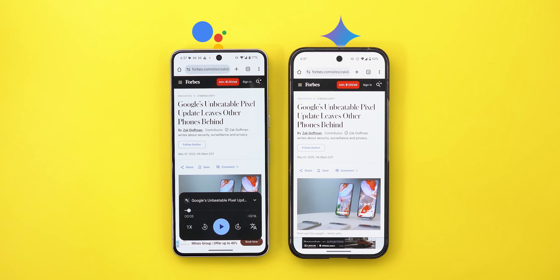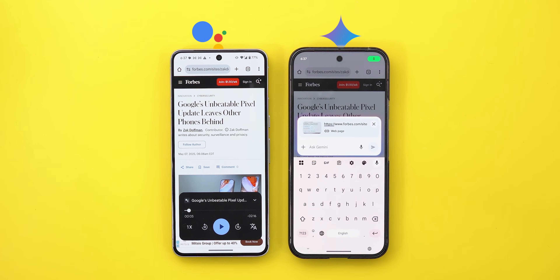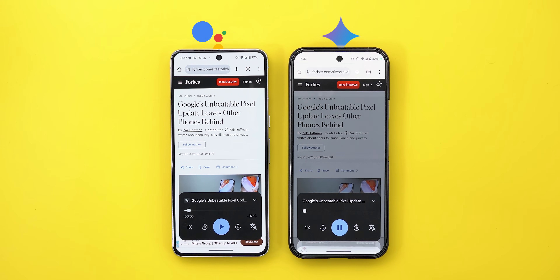Secondly, the Read Aloud feature. In Google Assistant, all I need to do is say 'read this article' to start listening. While on Gemini, I have to attach the article first, then tap the mic, then ask Gemini to read it, which is an unnecessary step.